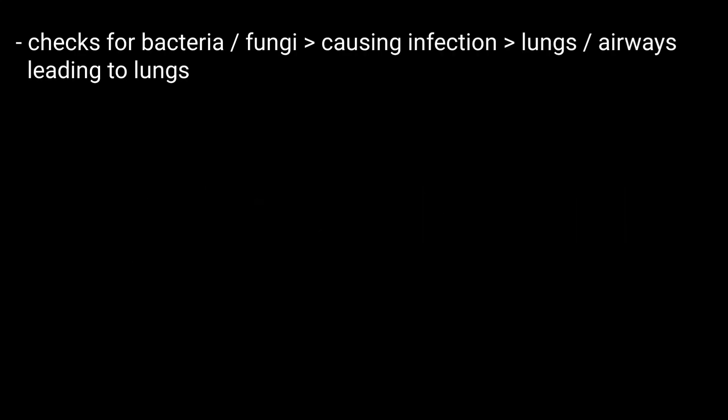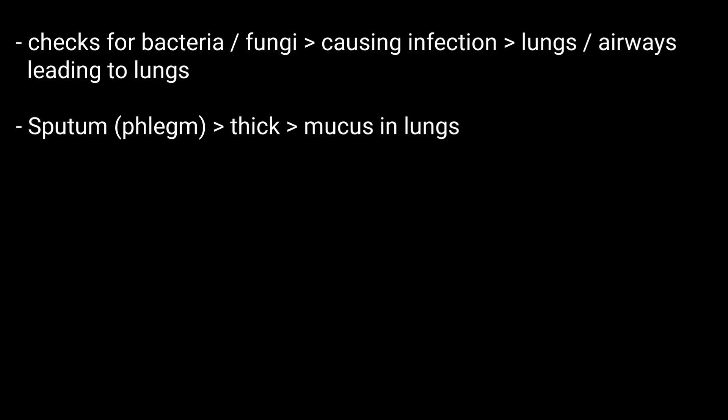A sputum culture is a test that checks for bacteria or another type of organism that may be causing an infection in your lungs or the airways leading to the lungs. Sputum, also known as phlegm, is a thick type of mucus made in your lungs.